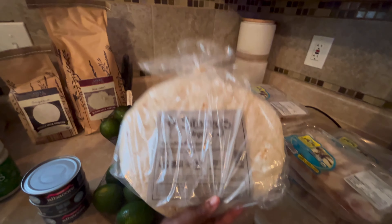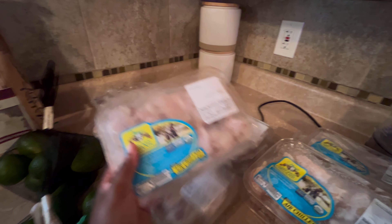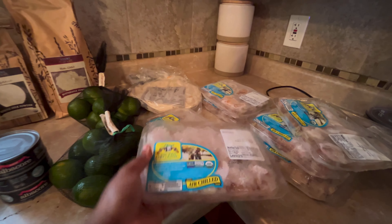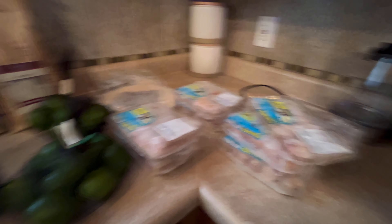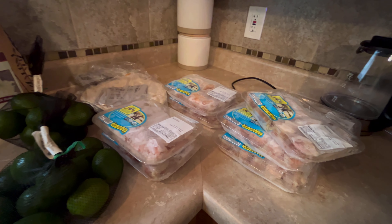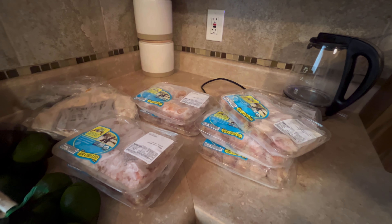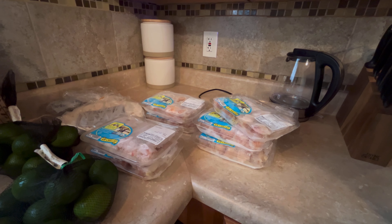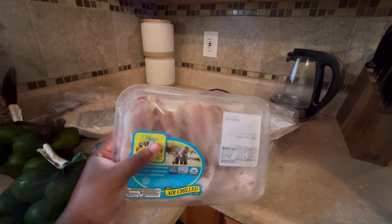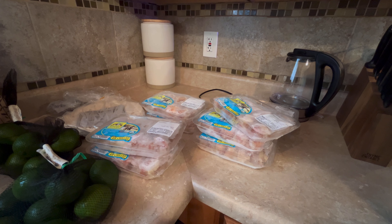I got some tortillas for the freezer until I can get around to making my own. I also picked up these one-pound packs of party wings. They are frozen and air chilled. I believe this is the same brand that Trader Joe's uses and I really liked their chicken. I also like that they are portioned out in very small packages because that's going to fit well inside of my deep freezer.